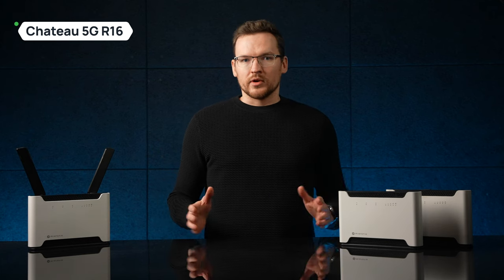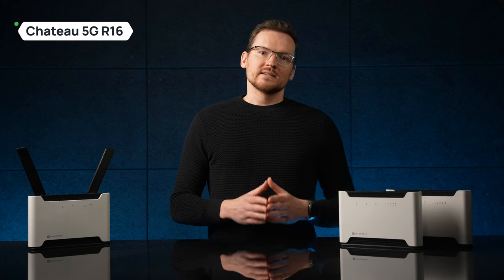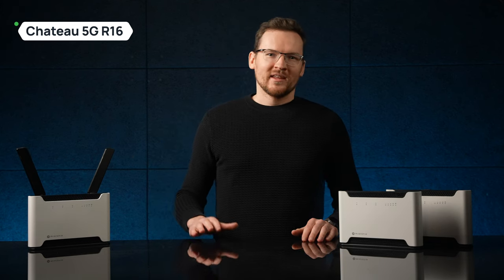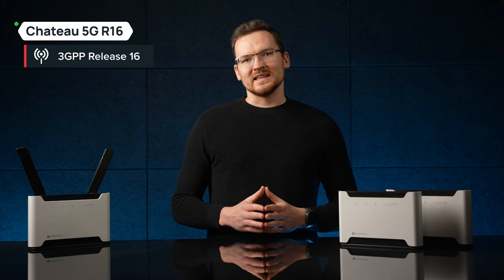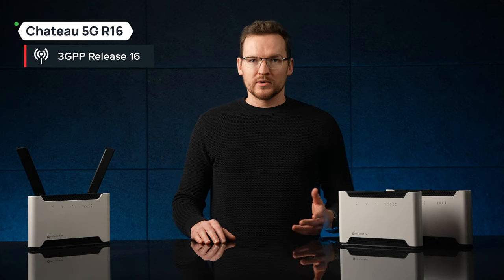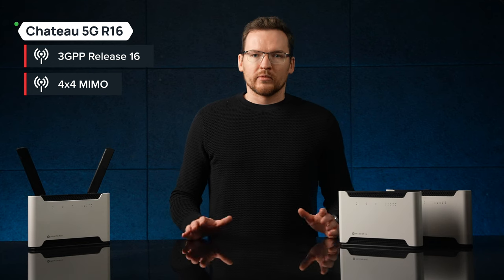Unlike all other Chateau versions, this one features a design with no external antennas, keeping a neat minimalist look. That also means less troubleshooting in cases when clients might have lost or broken the external antennas — you don't want to know what toddlers want to do with those horns. The updated R16 modem supports the latest 3GPP Release 16 standard with more ENDC combinations, meaning much better connectivity across different mobile operator towers. It also supports 4x4 MIMO for lower frequency bands like band 8, 20, and 28, offering better performance in the countryside.